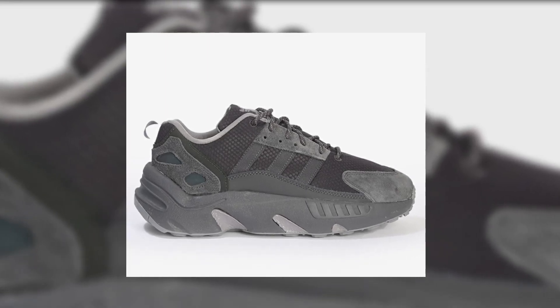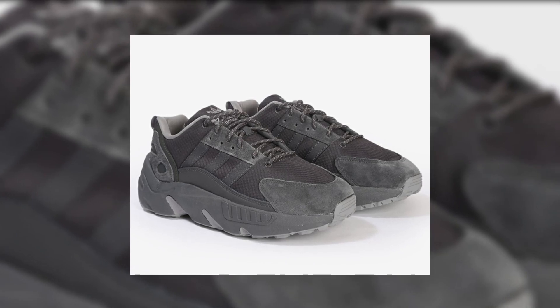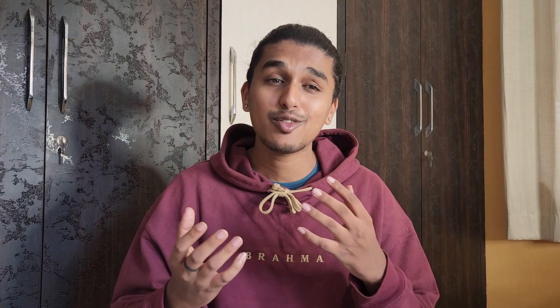Coming next is the Adidas ZX 22 Boost. It has Adidas Boost, which is one of the most comfortable cushioning setups you'll ever have — so this is especially a comfortable sneaker. The washed-out all-black look on this sneaker is crazy; I really love that aesthetic. You can get this pair for ₹6,681, which for a Boost sneaker is a very good price.